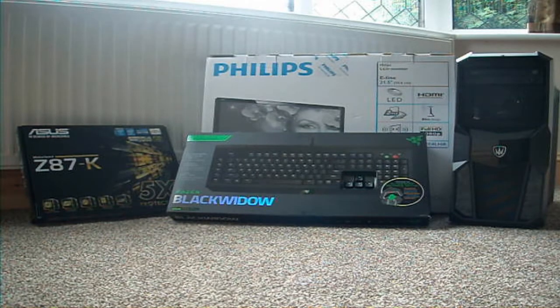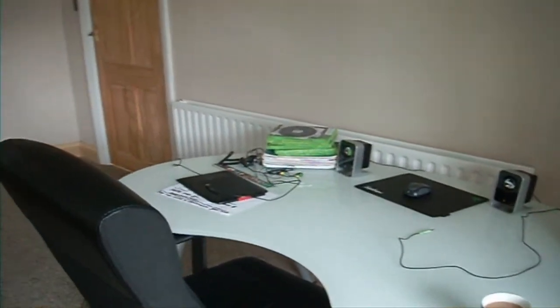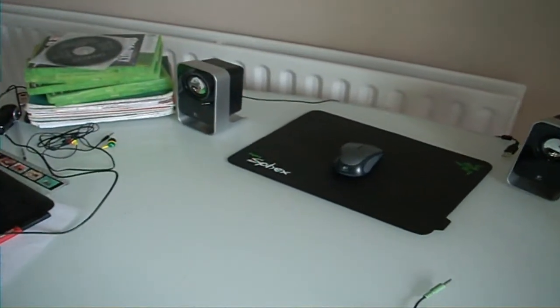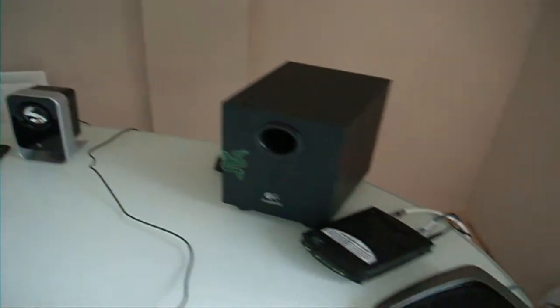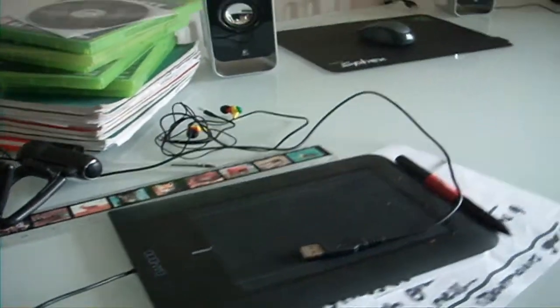This is what my actual desk looks like at the moment. It's literally a desk with my mousepad over here and my mouse, my speakers, subwoofer, my Wi-Fi routers, and a computer. And a few games over here for my Xbox. School books, pens, webcam, and a drawing tablet.